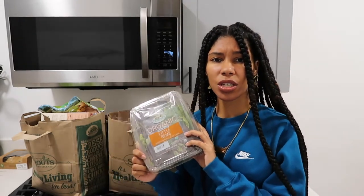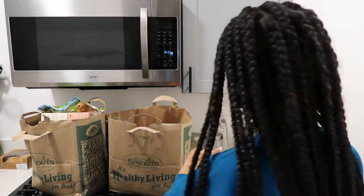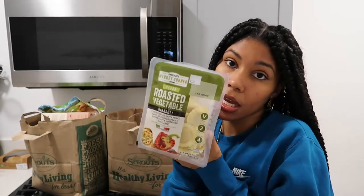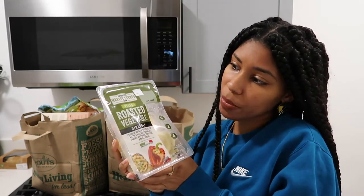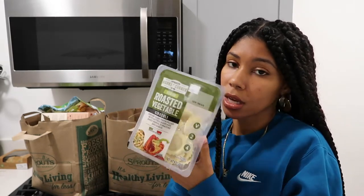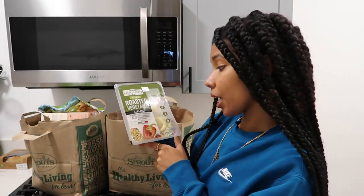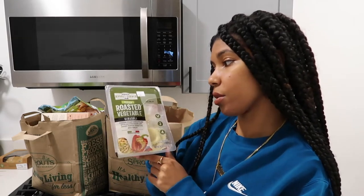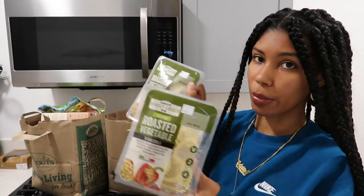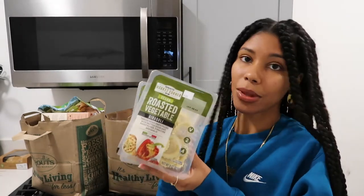Do they normally put feta on caesar salad? Or is that parm that they put on there? Either way, we're going to make something work. This I'm very excited for. I normally get the Kite Hill version of the vegan raviolis, but this is cheaper — about $4 versus the Kite Hill one at $8. This is the roasted vegetable vegan ravioli, it's the Sprouts brand. I bought two of these. I should have seen if there was another flavor in stock, but I'm excited because last time I tried to order them they were out of stock.